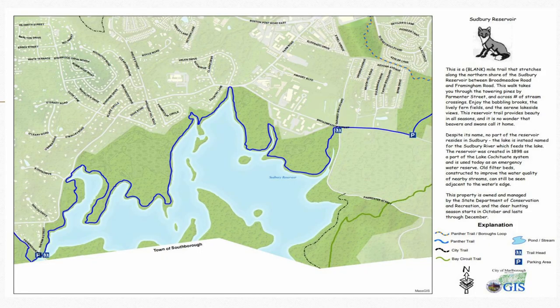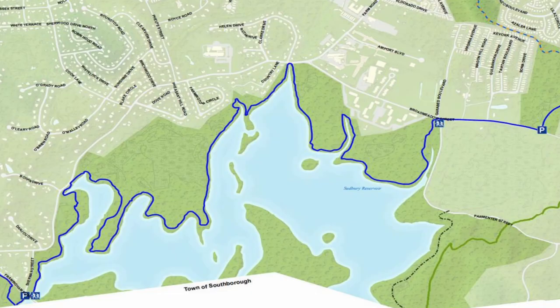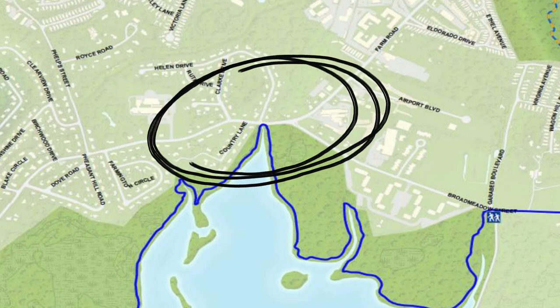This map reminds me how fortunate we are — you see how densely populated the area is, with commercial and residential development, yet we have these pockets of green space. The Sudbury Reservoir connects Callahan State Park over to Framingham Road. It's quite long but worth the walk even if you can only do a small section — get to the water's edge and take a look. You can enter and exit near Helen Drive so you don't have to commit to the whole length.